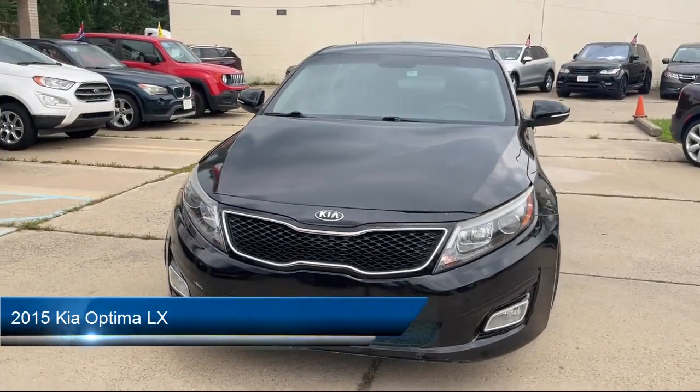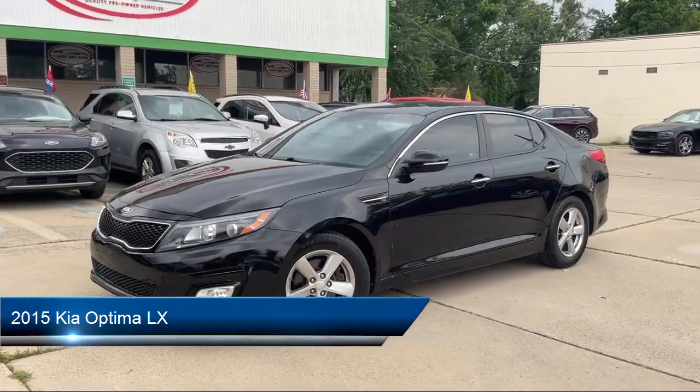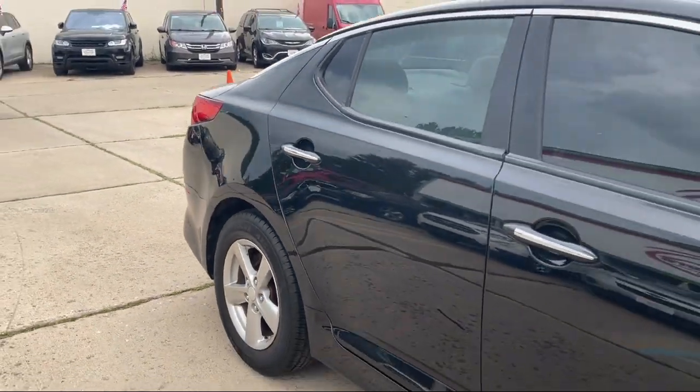Welcome to Best Bet Auto, and here's a look at another one of our great vehicles for sale. It comes equipped with power side mirror adjustments, voice operated audio system, steering wheel mounted phone controls, and steering wheel mounted audio controls.